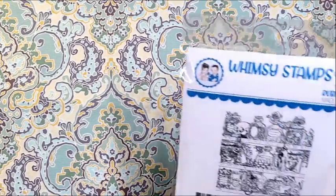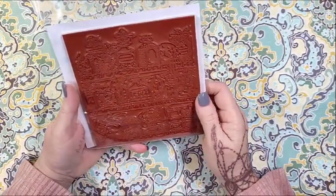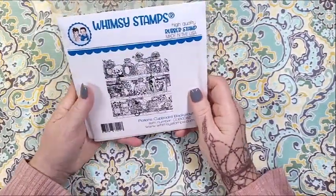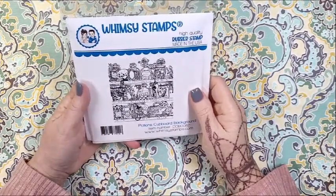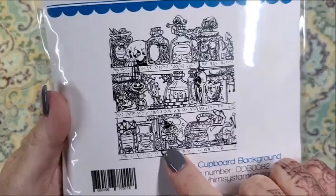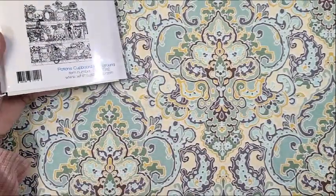From Whimsy, I got this Potions Covered Background Stamp that was released around last Halloween. I didn't pick it up at the time and I don't know why — I actually made my hutch into a cabinet of curiosities last year for Halloween, so this is very inspiring to me. I absolutely love this little voodoo doll and this jar of eyeballs — come on, love it!